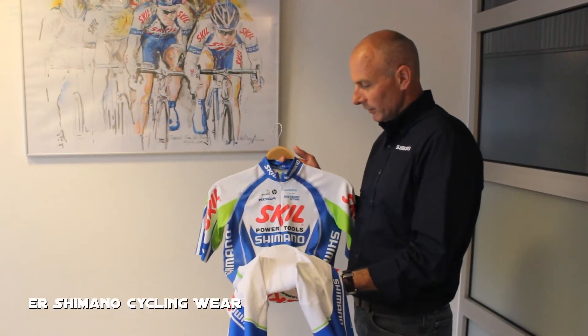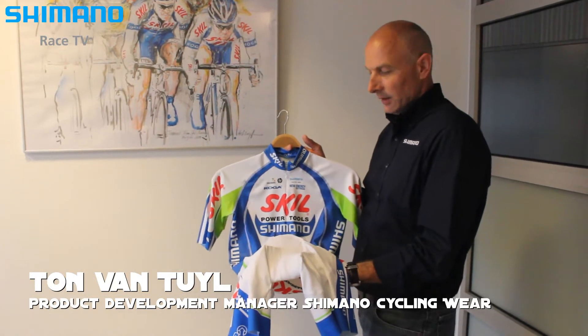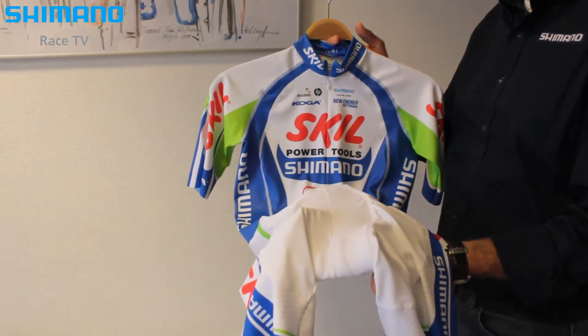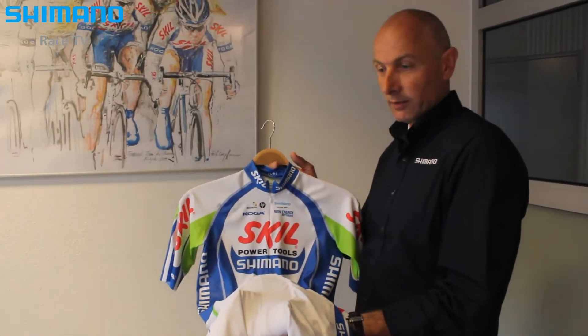We have a year of cooperation with the Skilled Shimano team and this helps Shimano cycling wear to develop every year better products for our team and to get new innovations, and this helps us also in our normal regular clothing.